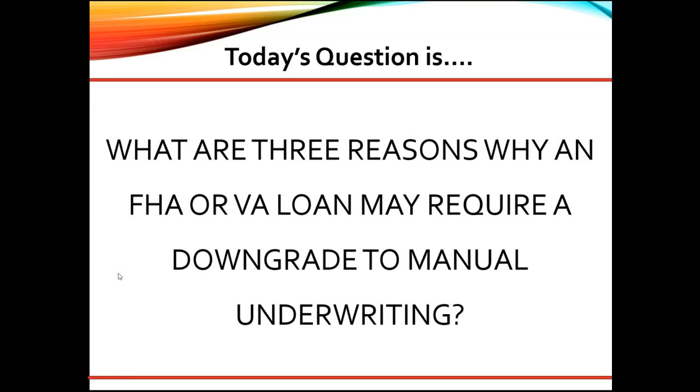Per FHA and VA, if a mortgage or other significant debt is past due and was last updated greater than 90 days.